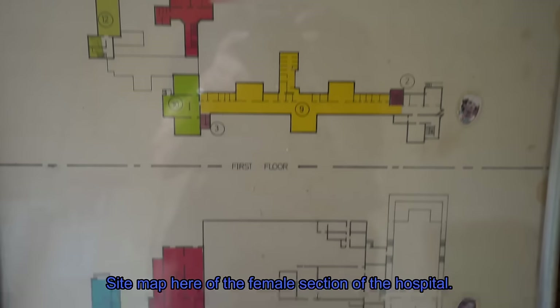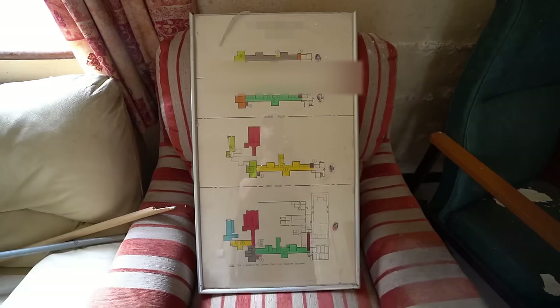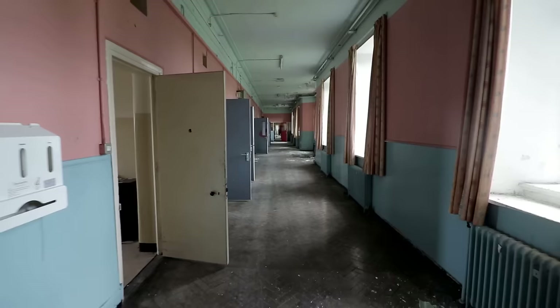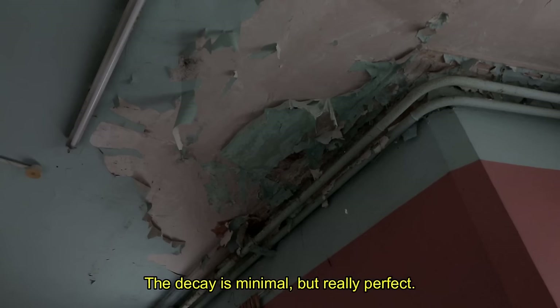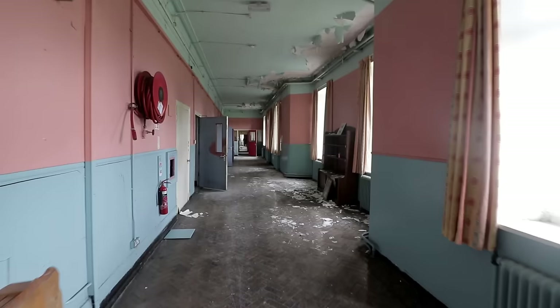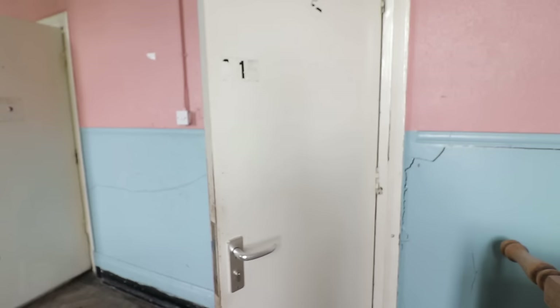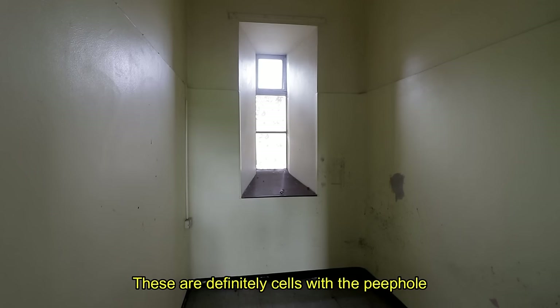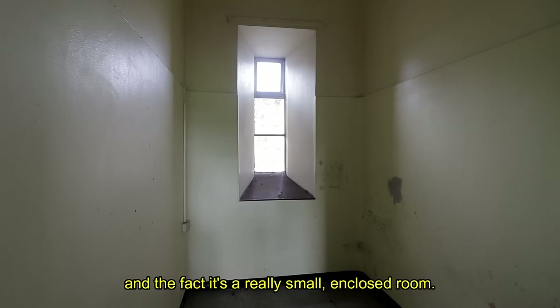Site map here of the female section of the hospital. It really opens up here into an amazing, colourful corridor. The decay is minimal, but really perfect. These are definitely cells — the peephole, the fact that it's a really small enclosed room.